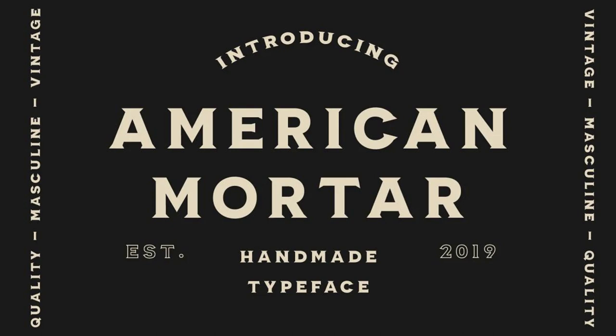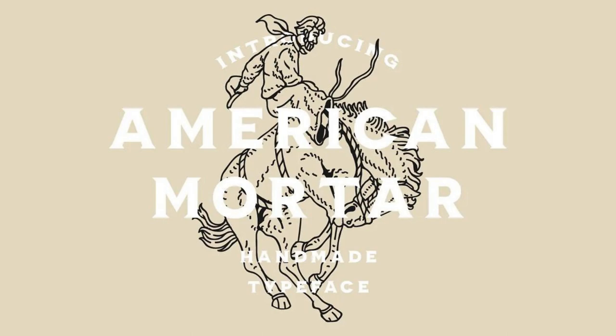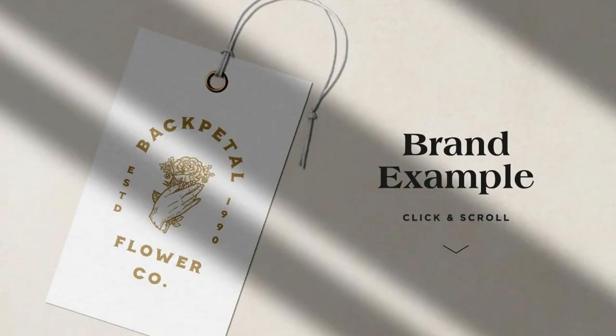12. American Mortar. This font merges modern serifs with classic lines, making it a versatile choice for presentations no matter what timeline you can come up with.